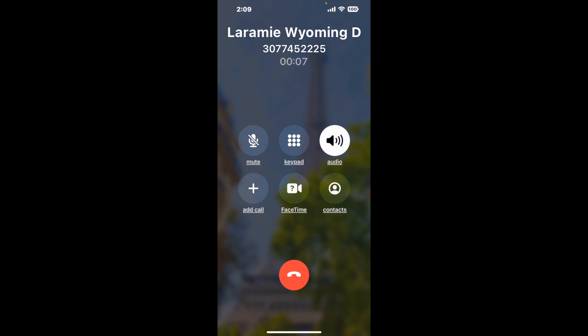Here is Claimer sending me a callback from Laramie Wyoming DMV with an actual agent on the line. It is a paid version, but it definitely works. You can see a lot of reviews of it with a quick Google search. Let me know in the comments how it worked for you.